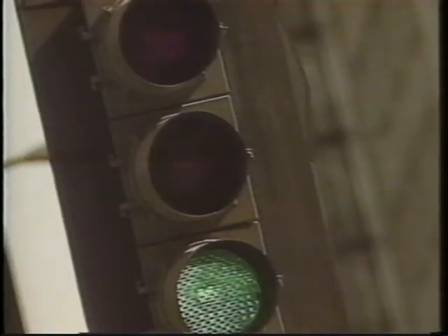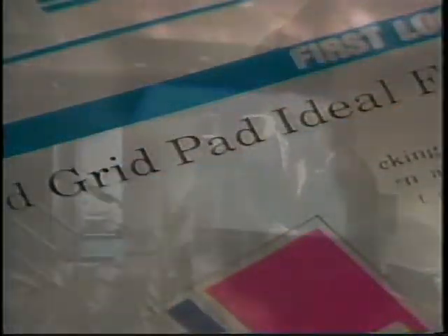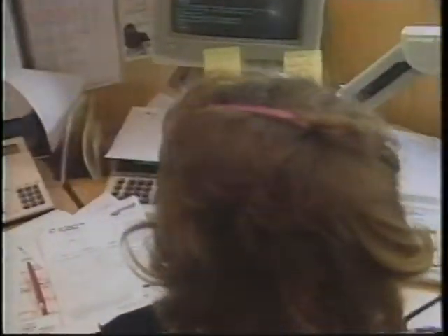Every day, the pace of business seems to increase. To gain an advantage in the never-ending battle against the clock and your competition, organizations are constantly searching for more efficient ways of working.